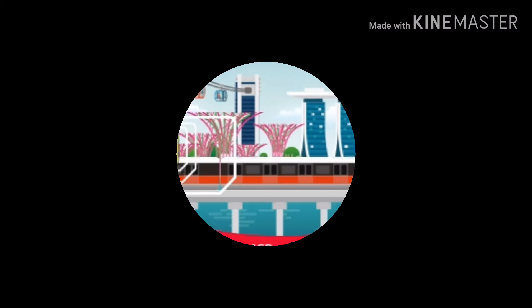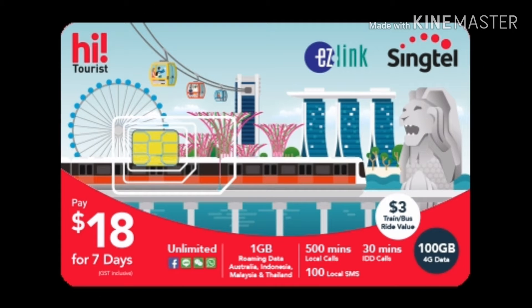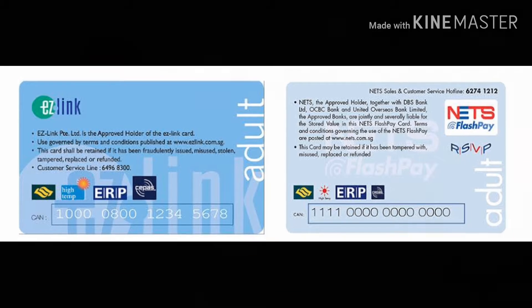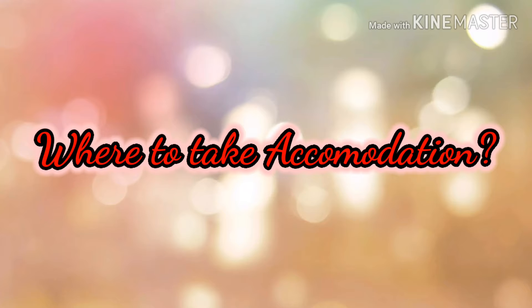Upon reaching Singapore, I request you to purchase a SIM card and an EZ Link card at the airport itself. A SIM card is available at a cost of 800 to 900 rupees. The EZ Link card is available at a cost of 12 Singapore dollars, out of which 7 Singapore dollars is a refundable deposit. It is a plastic card you can carry in your wallet, and you can travel in buses and metros by swiping this card without purchasing any tickets.